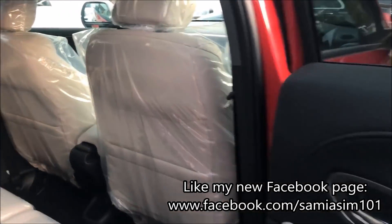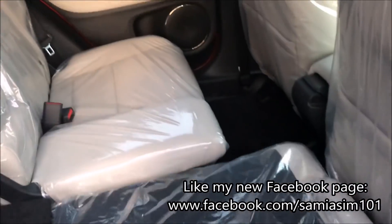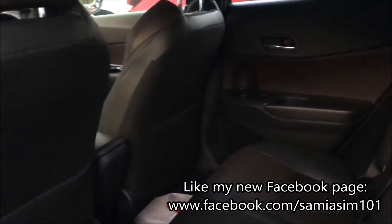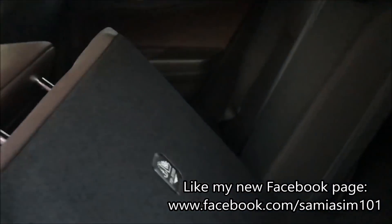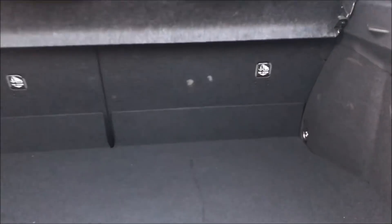Summing up the situation: the legroom space behind the Honda Vezil is good, while it is not great in the C-HR. On the positive side, the rear seats fold in both cars. There are no significant differences in spare tire storage and storage compartments. This was my comparison video on the Toyota C-HR and Honda Vezil.